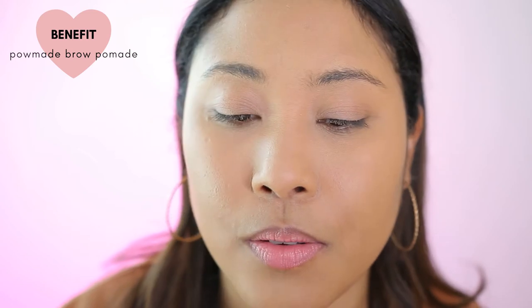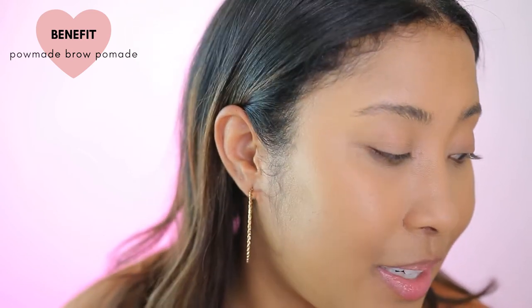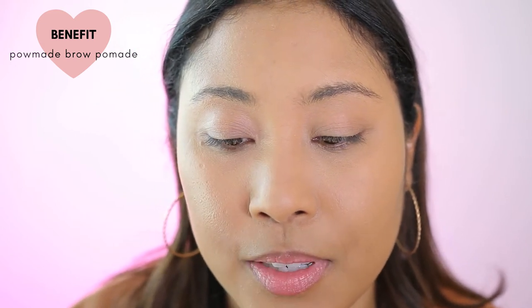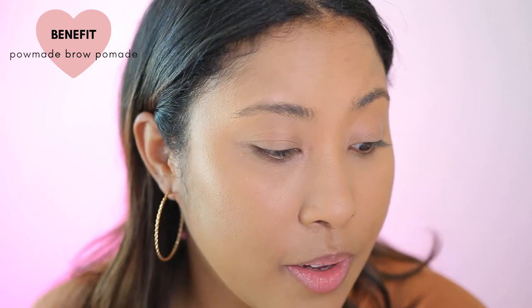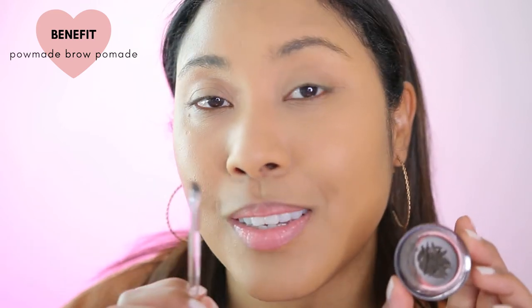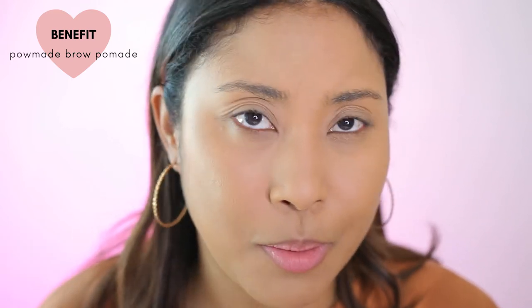I'm gonna be using the Benefit brow pomade — it's been out for a couple months now, but it is the most recent brow product that I have. I love this stuff. I have been using it consistently ever since. I would use it more if I didn't need two things to use it. That's why I just always end up using my brow pencils, because I feel like it's quicker since I only need one product. Otherwise, I would always be using this one.